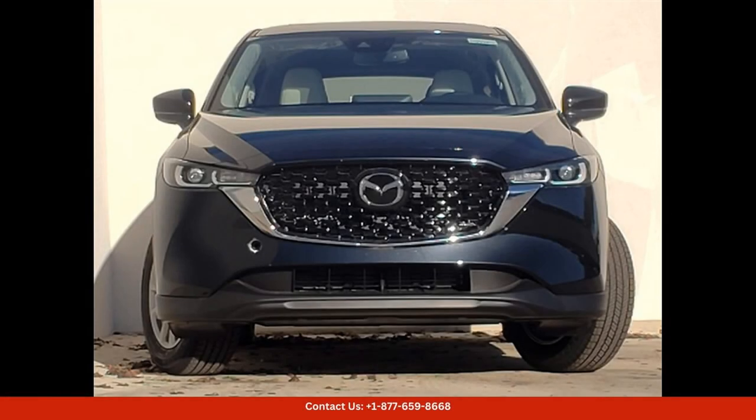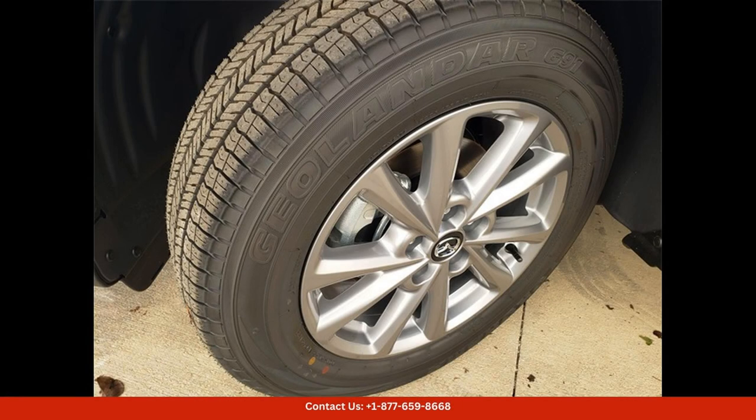Don't miss out on the opportunity to test drive this stunning SUV today. Thanks for watching.